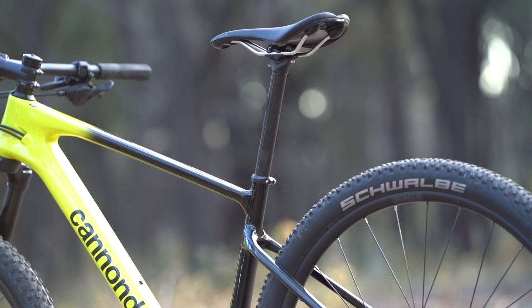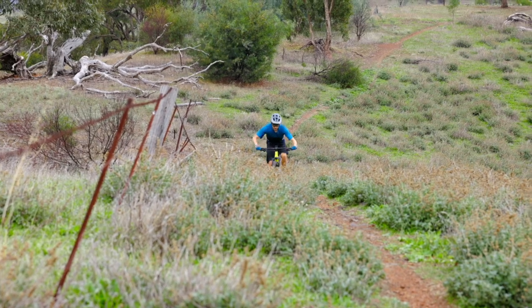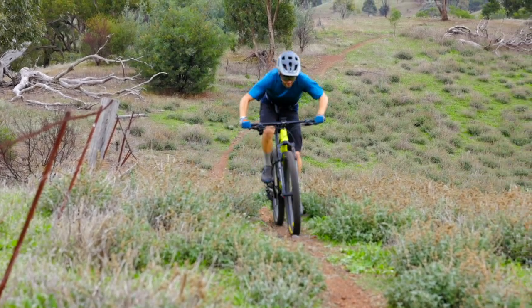Thanks to the expertly tuned carbon chassis and slender seat post, the Scalpel HT is quite comfortable, which has been appreciated on some of the longer exploratory rides I've taken it on.